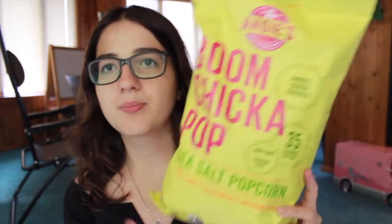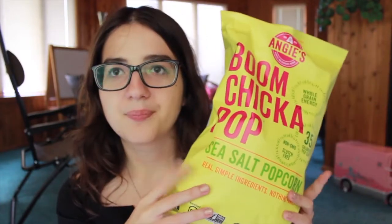As a snack I got some Boom Chicka Pop sea salt popcorn to bring with me to class. I'll be eating lunch at college because I'm a commuter and I have like an hour break between classes, so I'll have time to eat lunch and bring snacks. So I got that and this bag.